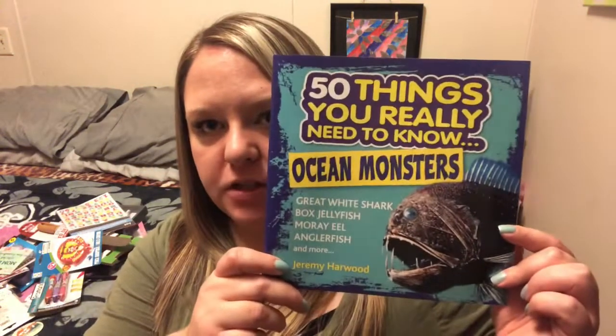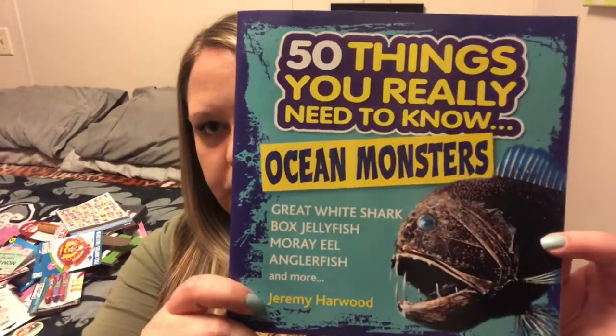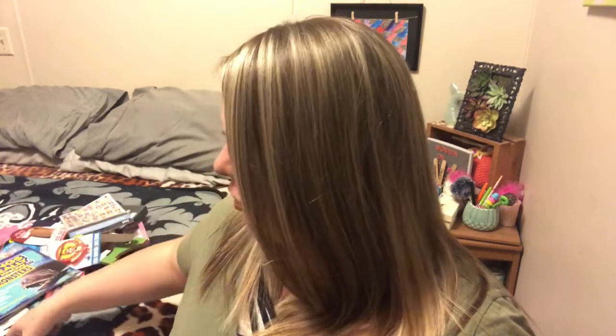A couple of books that I found for him. This is '50 things you really need to know: Ocean Monsters.' He's really getting into reading and stuff. This has all sorts of different things: great white shark, box jellyfish, moray eel, anglerfish, and more. It's got really cool pictures of all of them, and really gross things that happen to you if you get stung by a box jellyfish. I thought that would be kind of cool for Christmas.